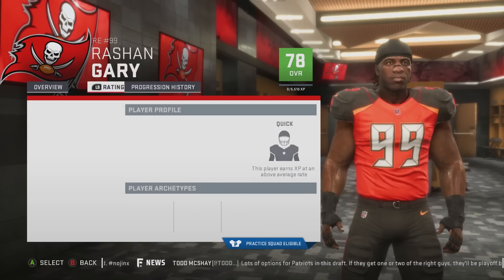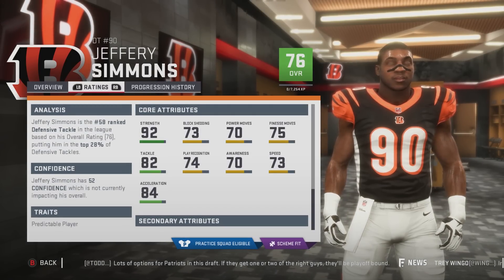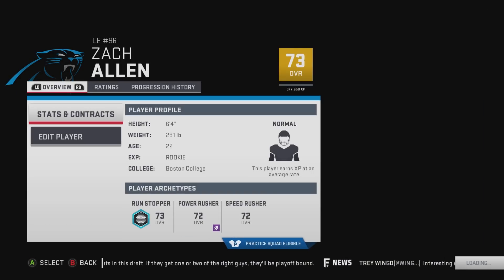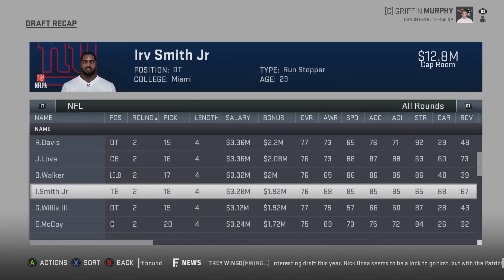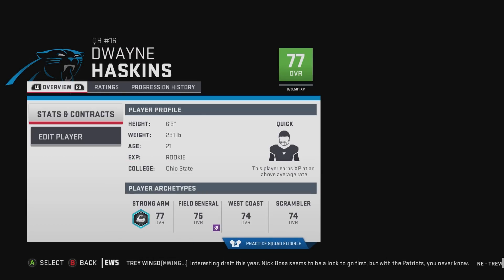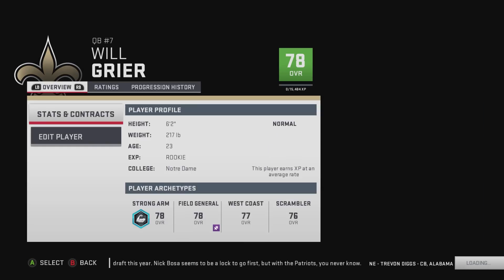Rashawn Gary is a 78 overall, quick development, with 85 power move, 84 finesse, 86 speed, and 84 acceleration. There's Simmons — 76 overall, normal development, 92 strength, 73 block shed, 70 power moves, 75 finesse. Zach Allen is 73 overall, normal development. Dwayne Haskins is way down in the third round — absolutely not. He's 77 overall, quick development. I can't believe he fell that far.